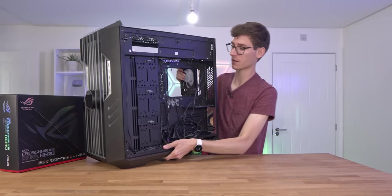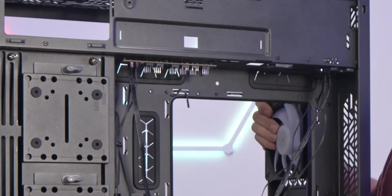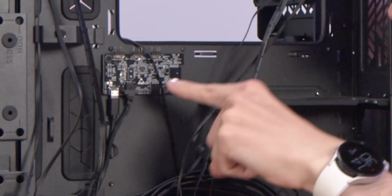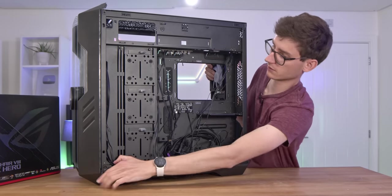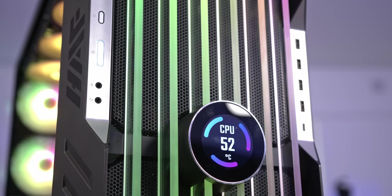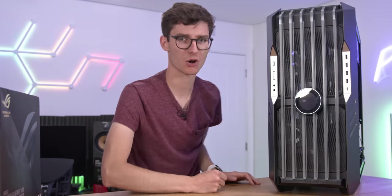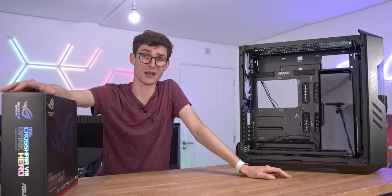You're probably thinking how on earth are you going to plug that many fans in. They do give you a little controller up here at the top — two different boxes: an ARGB controller and a USB control box for the front. You can get all of your system vitals displayed on the front, which is really clean.